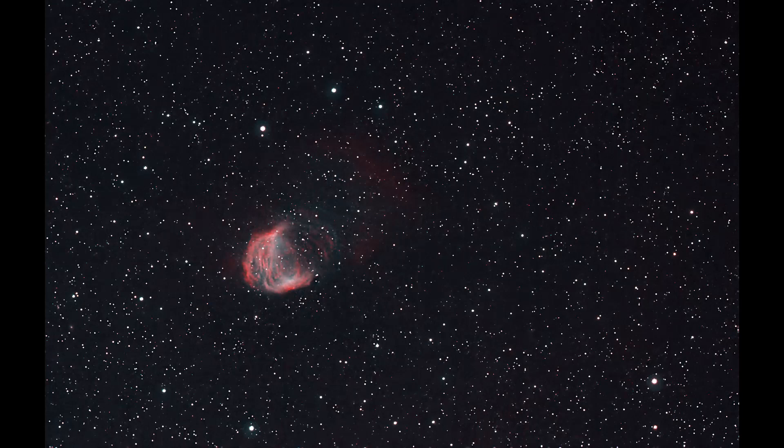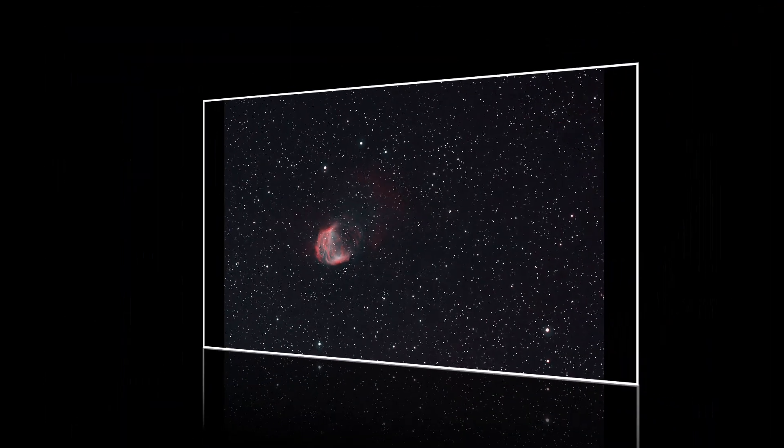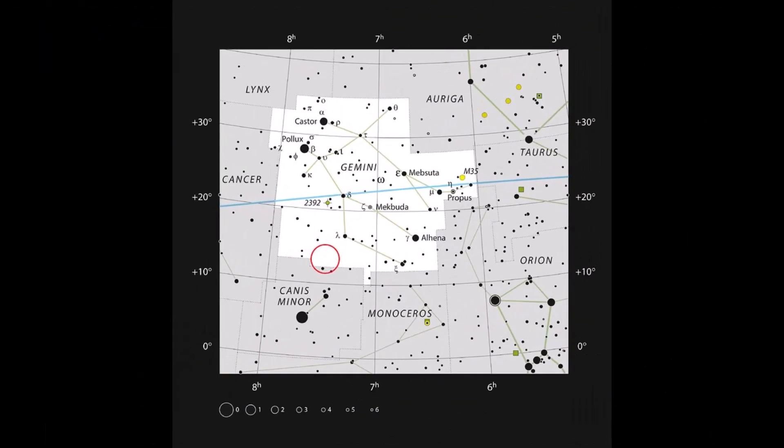I decided to take the two images and merge them in GIMP. The resulting image I found to be the in-between shot most to my liking, and this is the image I'll use to tell the story of the Medusa Nebula.